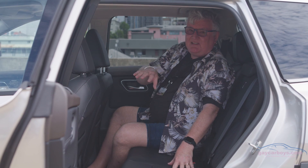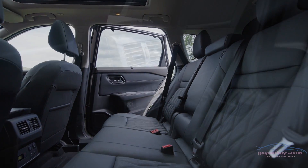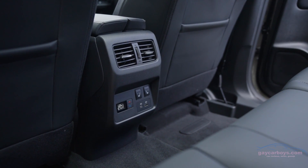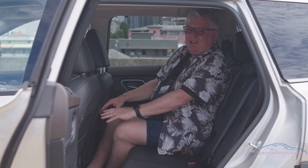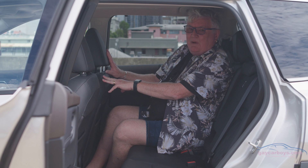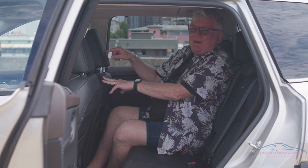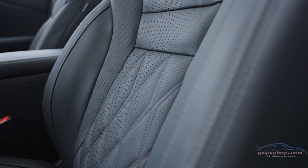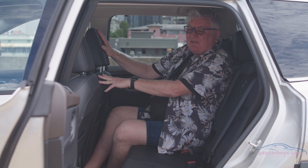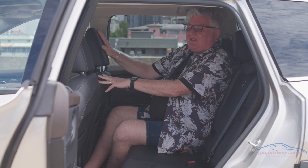The seat backs are adjustable with beautiful quilted fabric, a third zone of air conditioning, and two USBs — a USB-A and a USB-C. There's a generous amount of leg space. When you turn the engine off and open the driver's door, the seat slides back — it's a feature you can turn off, but rear passengers need to be aware of it. Underneath the front seats is where the batteries are. This is ingenious packaging.